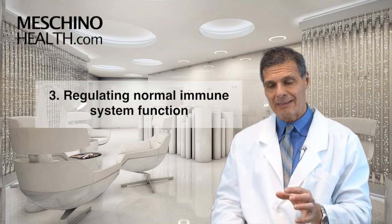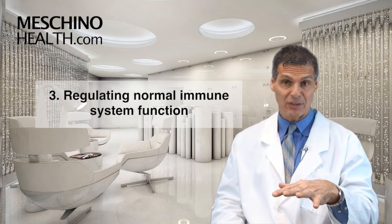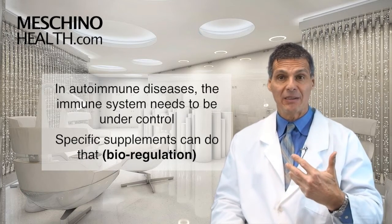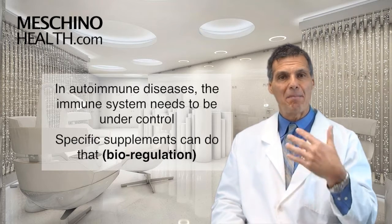The third biological target is controlling the immune cells and getting them to be normally regulated — what we call bioregulation. In autoimmune disease, the immune system is hyperactive and starts attacking its own healthy cells. There are specific supplements that can tone that down. The truth is that over and above medications, certain dietary practices and the right supplements are part of the comprehensive program because they can address these three biological targets without toxicity.